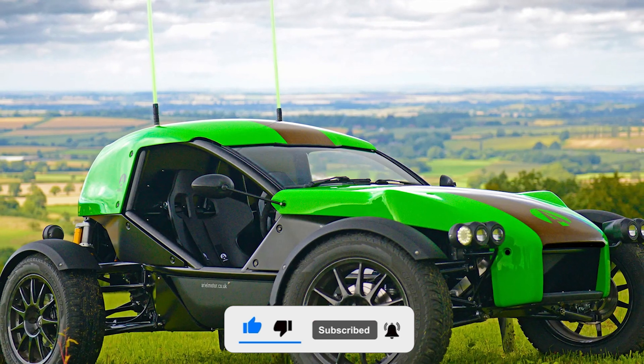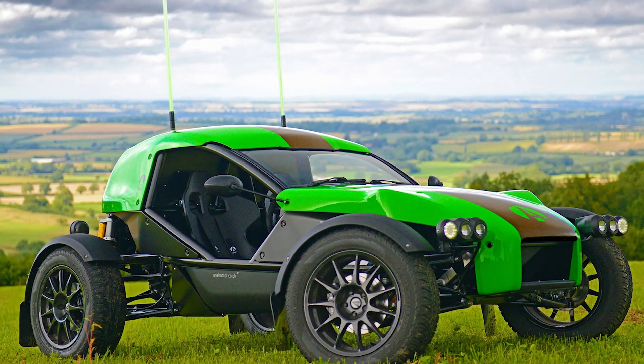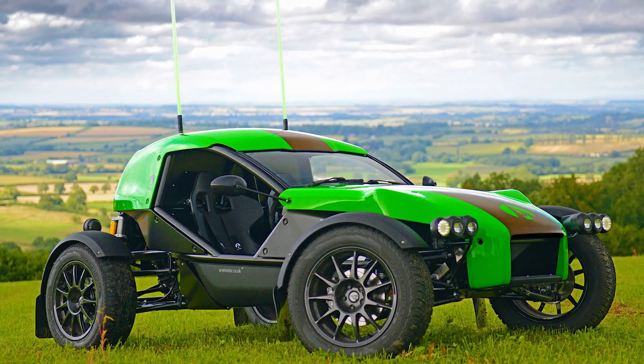With nearly 500 Newton-meters — 369 pound-feet — of instant torque from its electric powertrain, the e-Nomad rockets from 0 to 60 miles per hour in a mere 3.4 seconds. The only thing it leaves in its wake is a trail of dust and a few bruised egos.